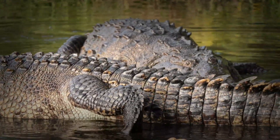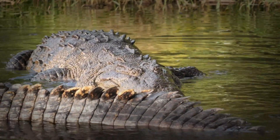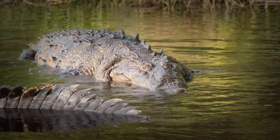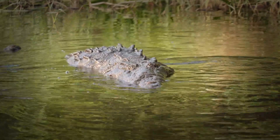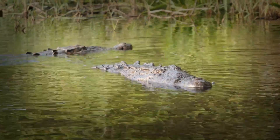Today, we journey beyond the surface to discover the secrets of crocodile skin, exploring how this often overlooked covering is so much more than just protection. It is a complex system for sensation, camouflage, and above all, survival. Prepare to be amazed as we unravel the mysteries of this truly ancient armor.